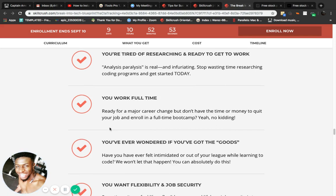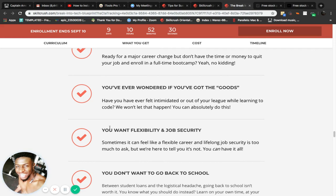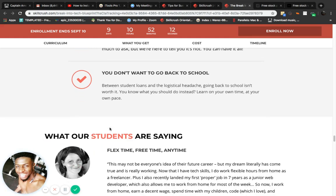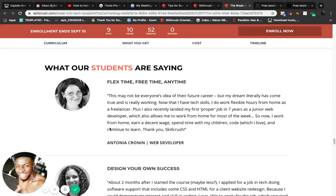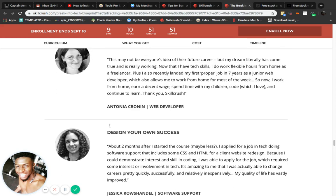Have you ever wondered if you've got the goods? I always have. This program really shows off the goods — I've done research and people had nothing but good things to say about it. You want flexibility and job security? Yes. You don't want to go back to school? Between student loans and the logistical headache, going back to school isn't worth it. Instead, learn on your own time at your own pace.